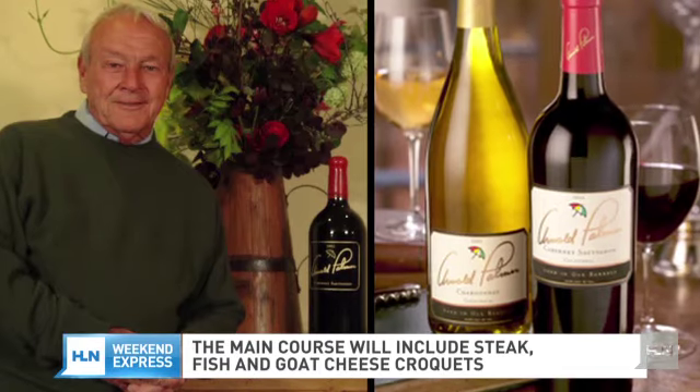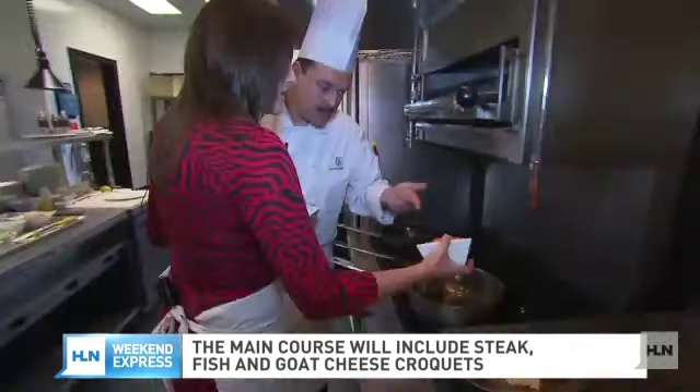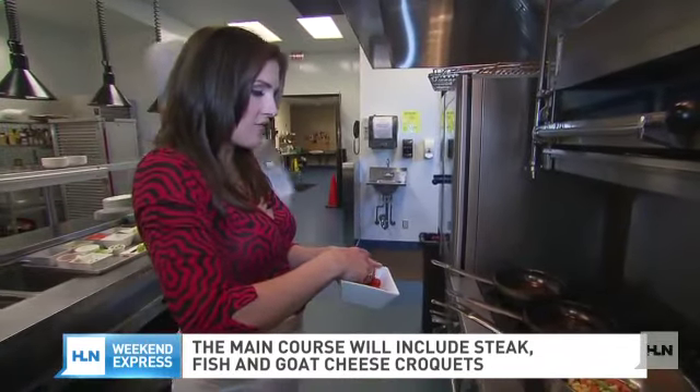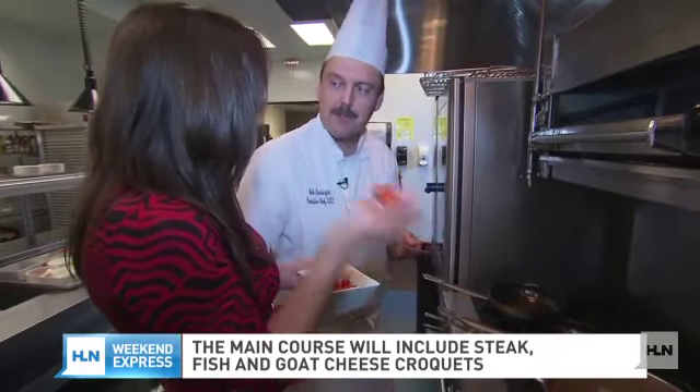We actually incorporated a couple of the players' red wines into everything — we used Arnold Palmer's red cap. And we're going to do the vegetables for the dish. I just sort of discovered sautéing grape tomatoes and how much flavor they bring.